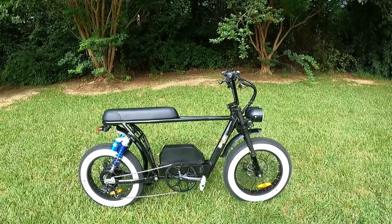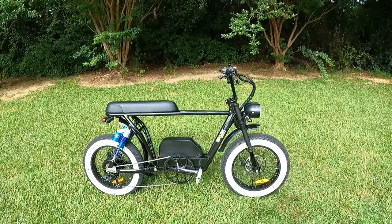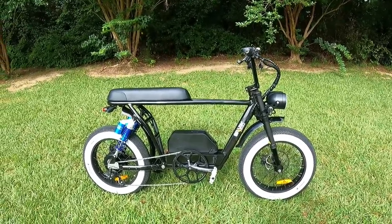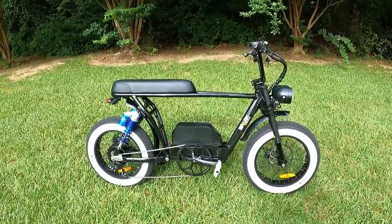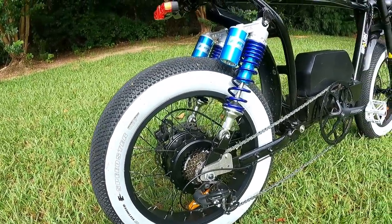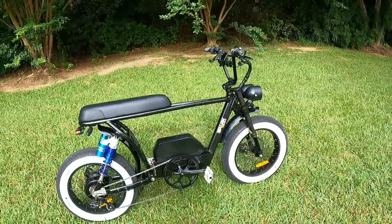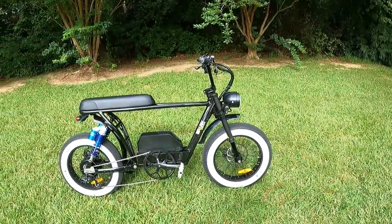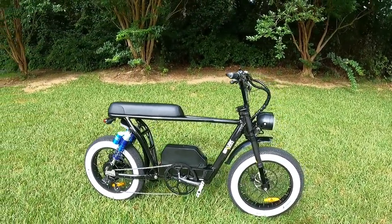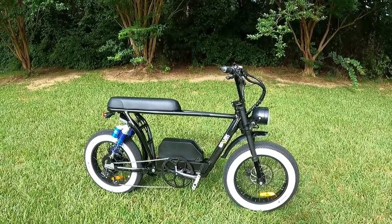It is a 40-amp controller, and for those who know what that means, that's pretty legit. So: 52-volt battery, 40-amp controller, going into this 2000-watt motor — this is a lot of power. This is what electric bicycles strive to be; there aren't many out there with this much power.